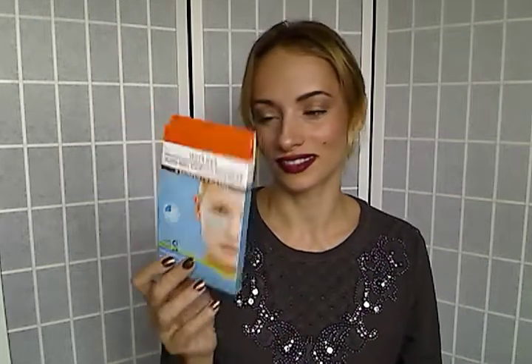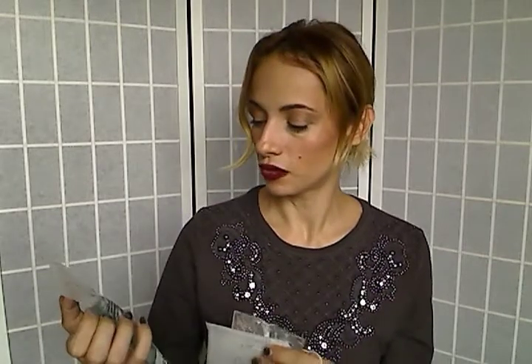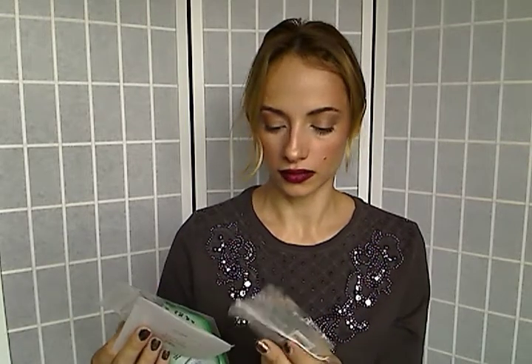Another product from the dollar store are these eye pads — you put them under your eyes for about 10 minutes and they're supposed to have vitamin C in them. Sorry to say, I didn't feel much from these products. I don't think I'm going to get them again — nothing exceptional.